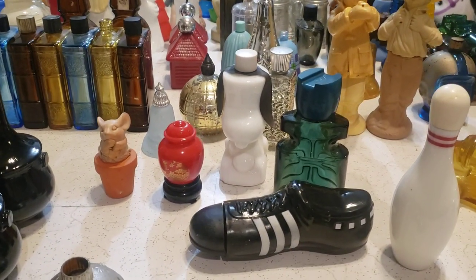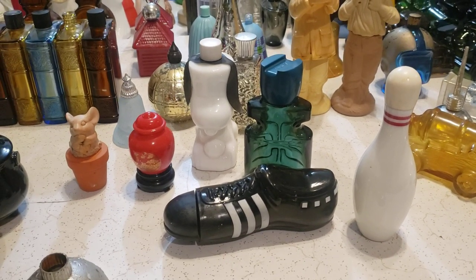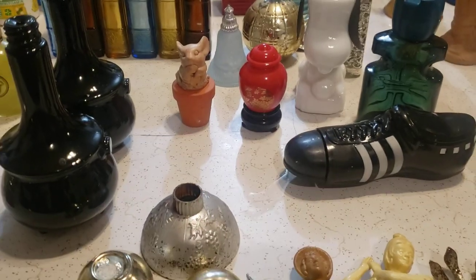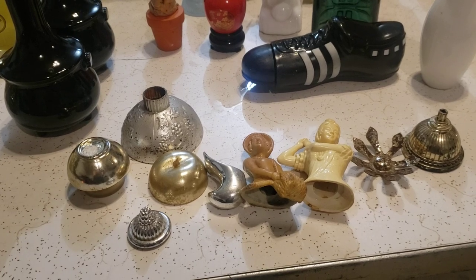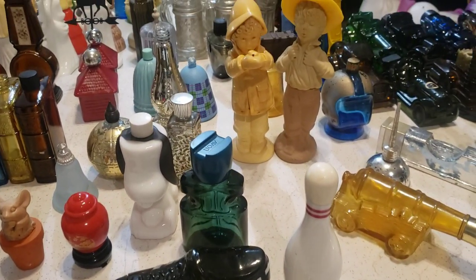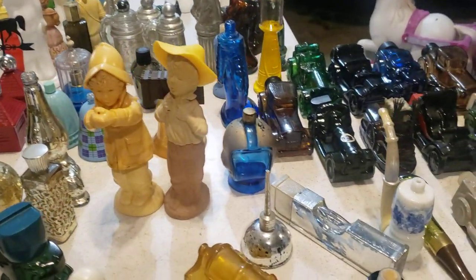These are supposed to be potbelly stoves. The bowling pin and soccer shoe are plastic, there's a Snoopy back there, an Asian-style planter urn, and then some tops that we just didn't have the bottles to match up with. I believe that is everything — let me show you again.